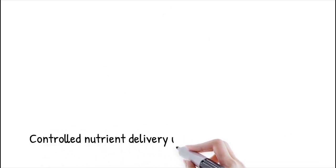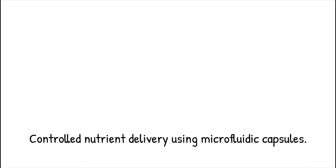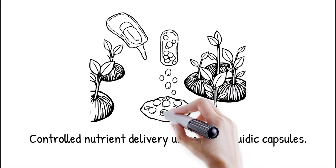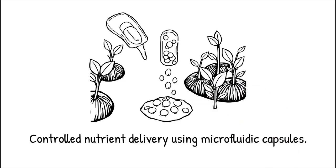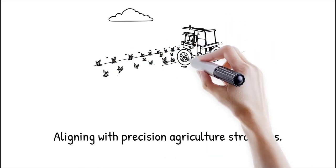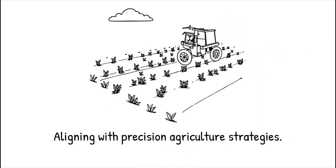Microfluidic-generated capsules enable controlled and targeted nutrient delivery based on crop needs, soil conditions, and climate factors. Unlike conventional fertilizers that release nutrients in large, often wasteful quantities, controlled release capsules release nutrients gradually, reducing over-fertilization and improving plant uptake efficiency. This approach aligns with precision agriculture techniques where data-driven farming strategies optimize resource use to maximize crop productivity and minimize waste.